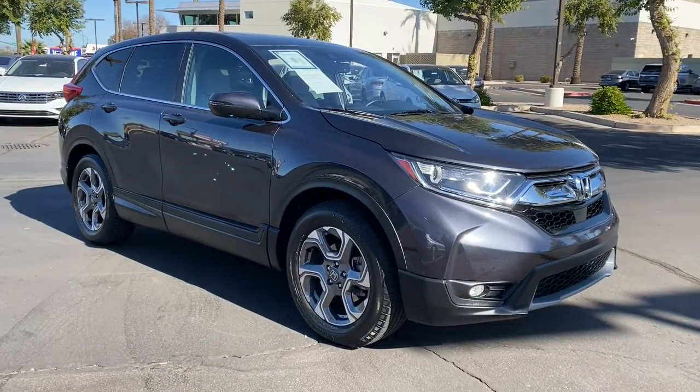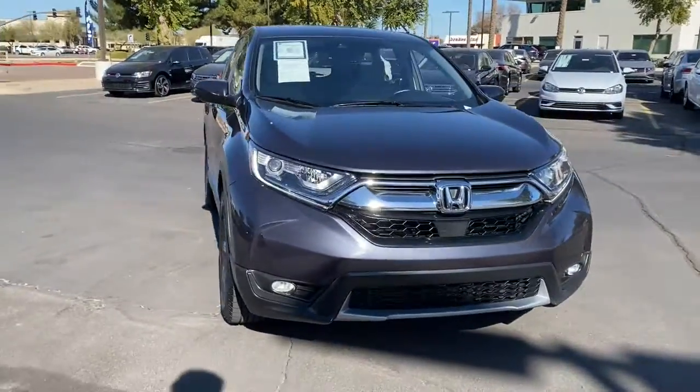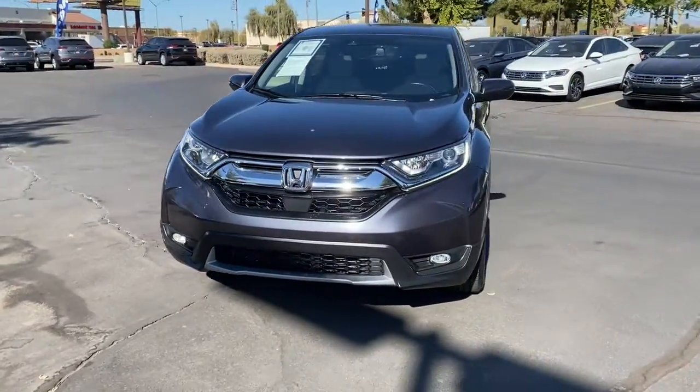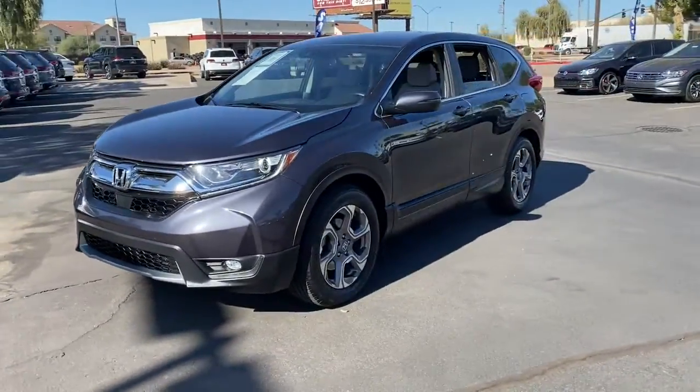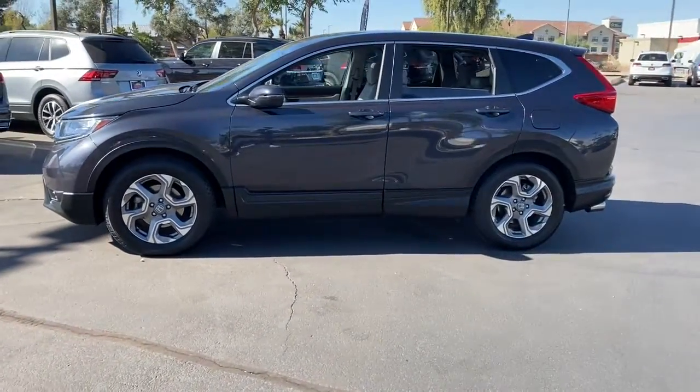Get into a car with value. 2017 Honda CR-V. This vehicle is an outstanding buy with fewer than 60,000 miles on the odometer. Take a closer look at this stylish and up-for-anything CR-V.